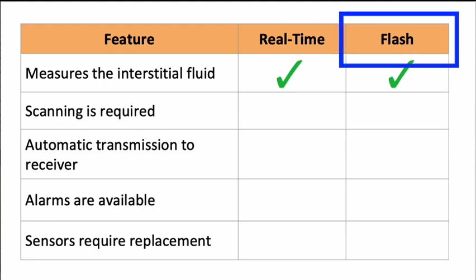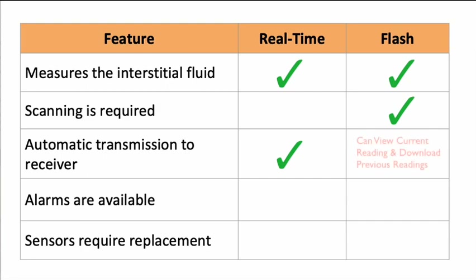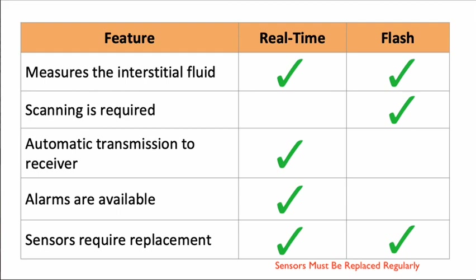The FLARE trial utilizes a flash glucose monitor, which differs from real-time devices in a few important ways. A flash glucose monitor must be scanned by the user in order to display results, while real-time monitors automatically transmit data to a receiver. When the flash glucose sensor is scanned, the user can view their current reading and the stored data is downloaded, so patients can retrospectively review their glucose data over the previous several hours. Unlike real-time devices, the flash device cannot alert patients about out-of-range results in the moment. However, retrospective review should indicate whether action should be taken to prevent future out-of-range results. Both types of CGM require that the sensors are replaced at regularly scheduled intervals.